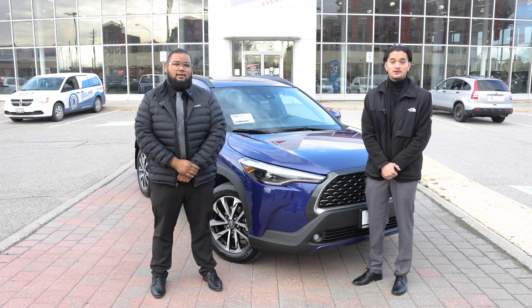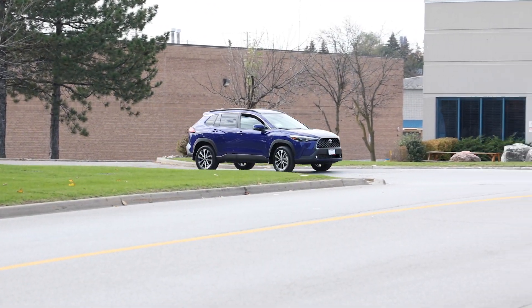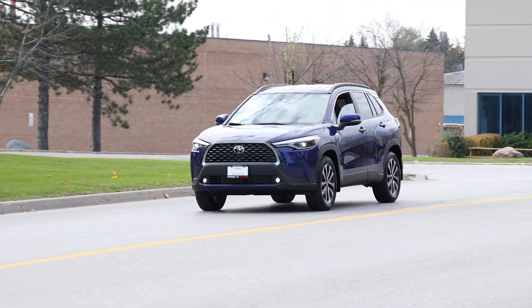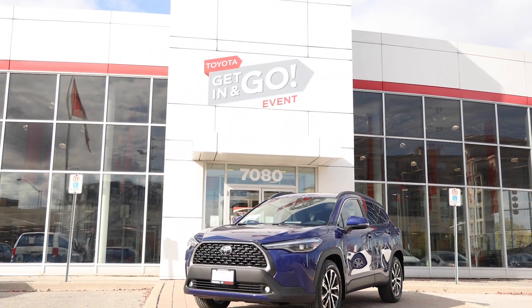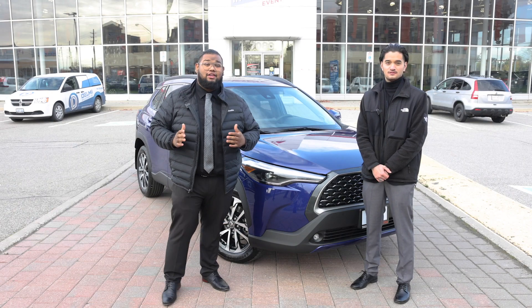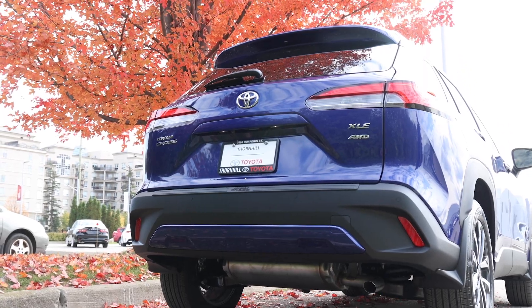Welcome back to another video with Thornhill Toyota. I'm Bergman and I'm Ryan. Today we're giving you a first look at the all-new Corolla Cross, the latest compact SUV to join the Toyota family.